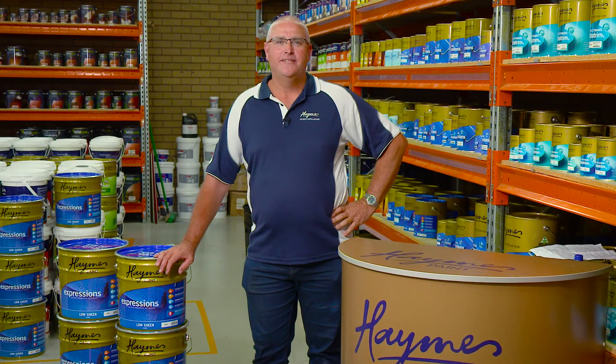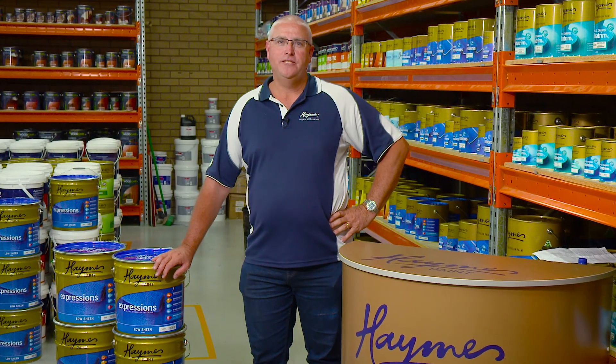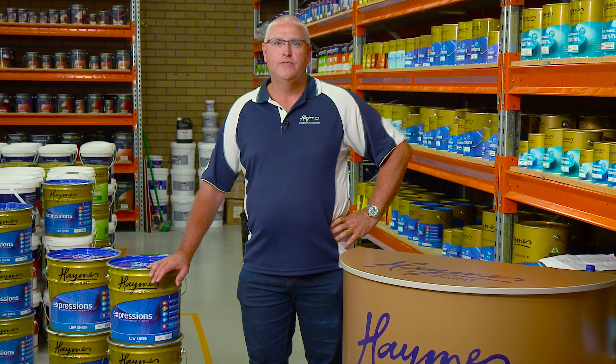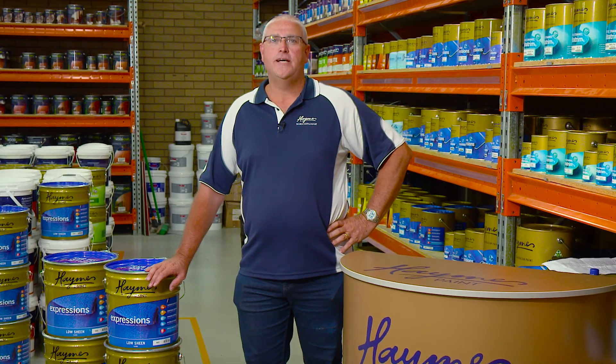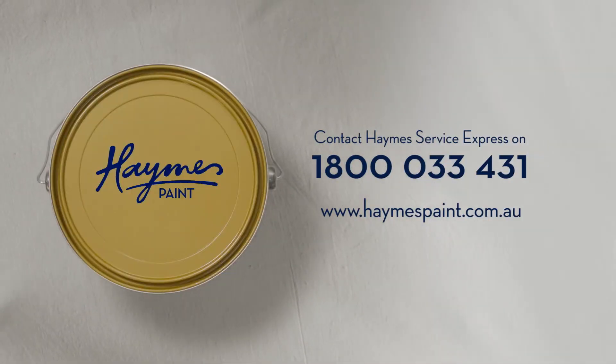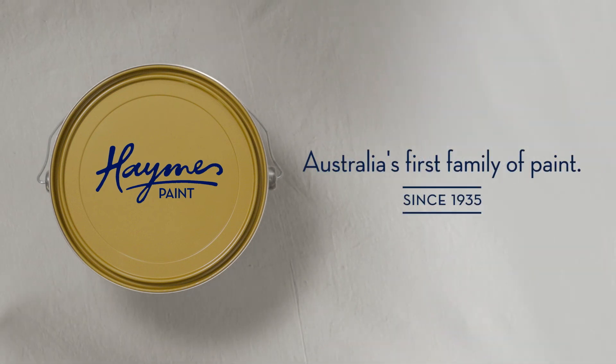Look, I'll let you get back into it — appreciate your thoughts. There you have it. Haymes Ultra Premium Expressions new formulation at your local paint specialist now. For more information or a more detailed product analysis brochure, contact Haymes Service Express on 1800 033 431 or your dedicated Business Development Manager.